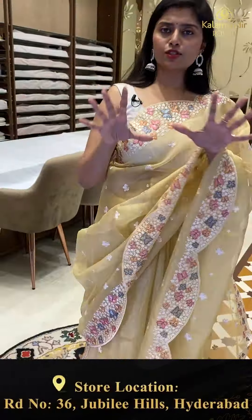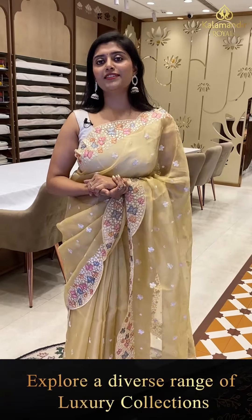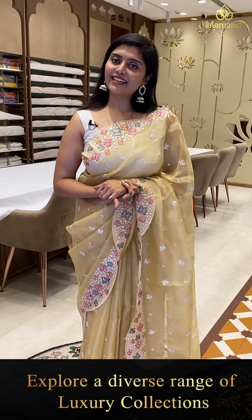Our Royal store has very very unique varieties — different unique styles of sarees in our collection. Next saree.